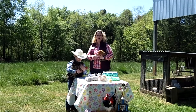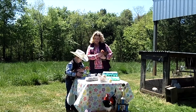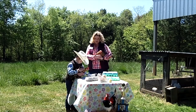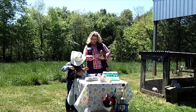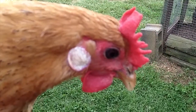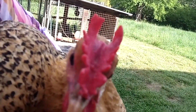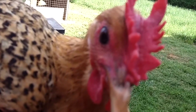Meet Reesey and Peanut. They are Buttercups. Buttercups are in the Mediterranean class, and they originated in Sicily. They were imported to the United States in 1835, but some poultry historians think that this bird's roots go all the way back to biblical times. They are a smaller-framed bird that lay a fair number of eggs. You can tell they have these big white earlobes, and so that's a good indicator that they will lay a white egg. They are most known for their uniquely shaped combs called the Buttercup comb, and they are the only breed known to have a Buttercup-shaped comb.